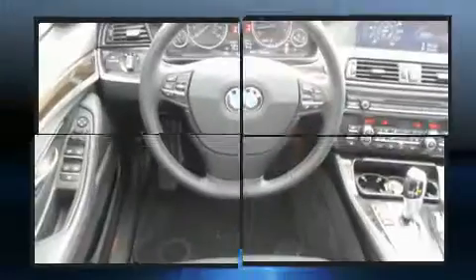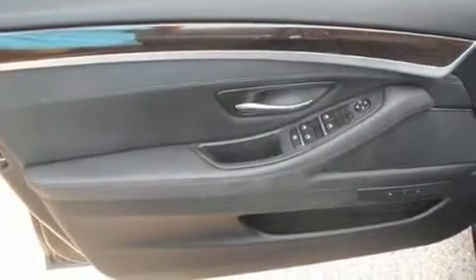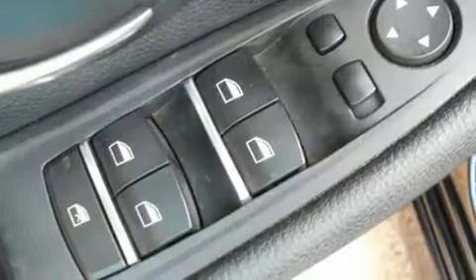With high-intensity discharge headlights illuminating your path, you'll always appreciate maximum visibility. Safety equipment has been integrated throughout, including head-curtain airbags, front side impact airbags, traction control, brake assist, and anti-whiplash front head restraint.